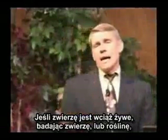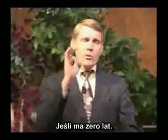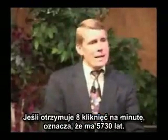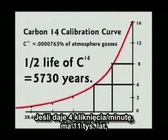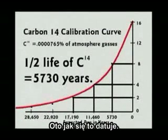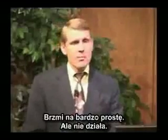If an animal or plant is still alive, it should have about 16 clicks per minute on your Geiger counter per gram. If it's giving only 8 clicks per minute, then it's 5,730 years old. If it's giving 4 clicks per minute, it's gone through two half-lives — about 11,000 years old. If it's 2 clicks per minute, it's 17,000 years old. This is how they date it. So if you're getting two and a half clicks per minute, you find the point on your graph, draw the line over, and determine the age. It sounds real simple, but it doesn't work.